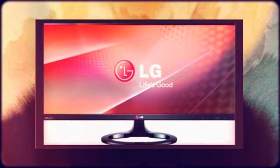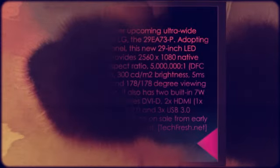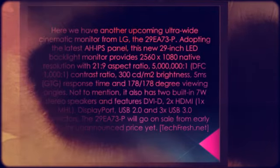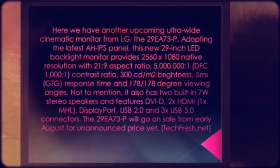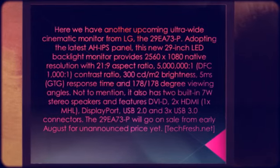Adopting the latest AHIPS panel, this new 29-inch LED backlight monitor provides 2560x1080 native resolution with a 21:9 aspect ratio, 500,000:1 static and DFC 1,000,000:1 dynamic contrast ratio, and 300 candelas per meter squared brightness.